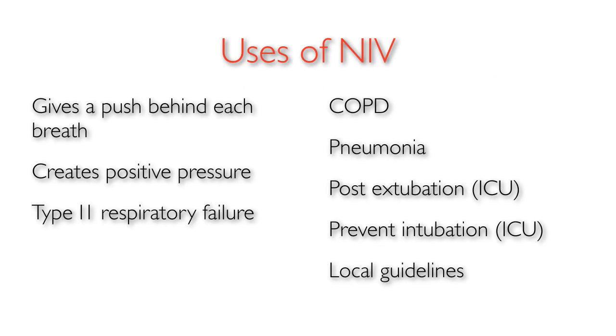Non-invasive ventilation seems to be most useful in conditions such as exacerbation of COPD and post-extubation on ITU. Some success has been reported with asthma patients as well as certain other respiratory conditions where there may be a reluctance to sedate, intubate, and ventilate a patient due to existing risk factors.